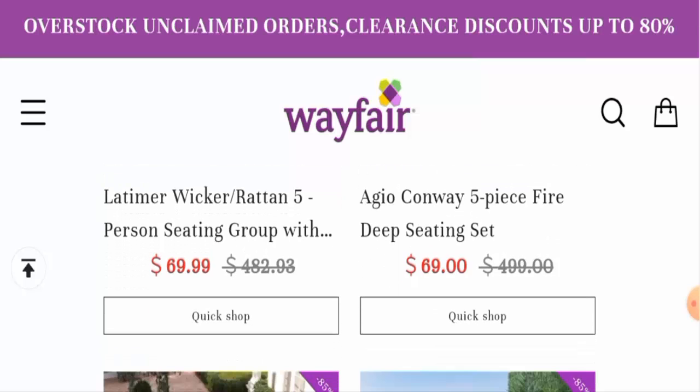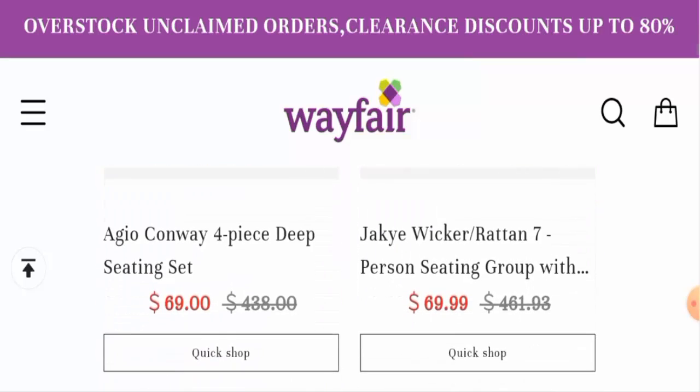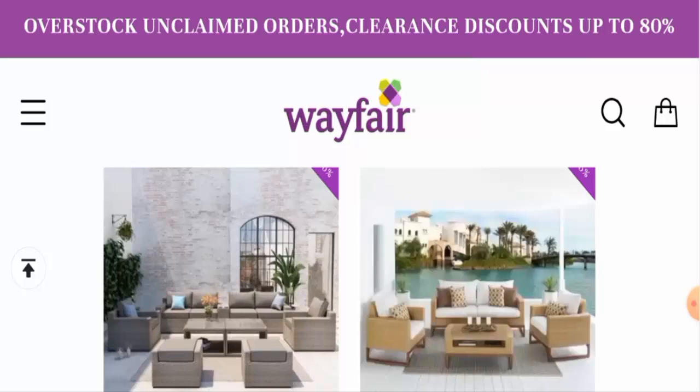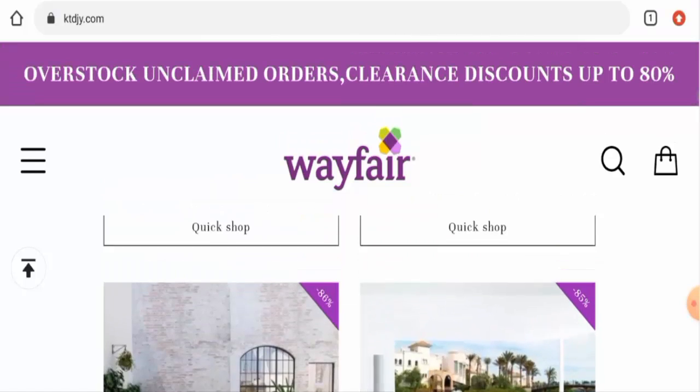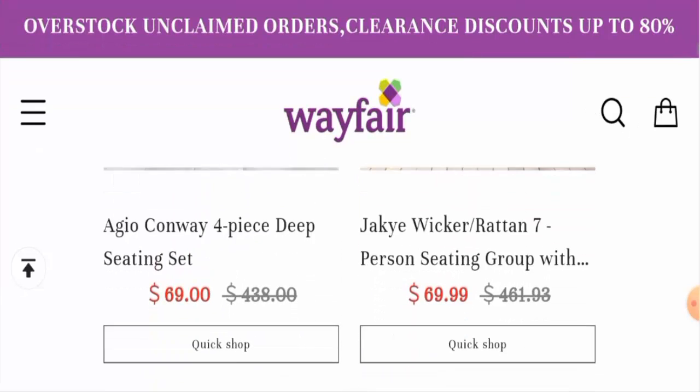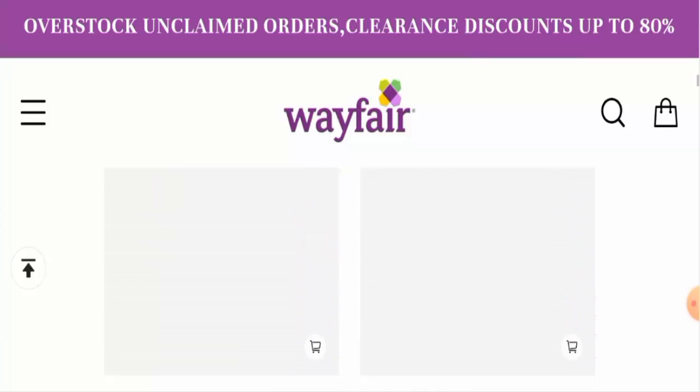This is an online shopping store which deals with furniture collections. They offer different kinds of furniture as you can see on the main home page. These products are on discount, but the discount price is too cheap and seems very unrealistic, so be aware of this.